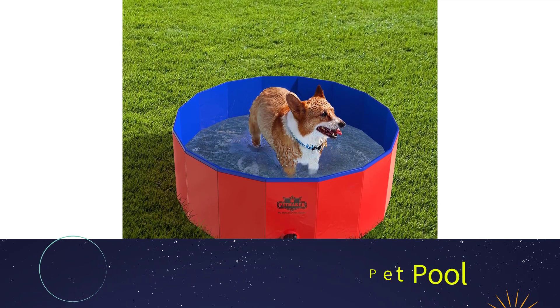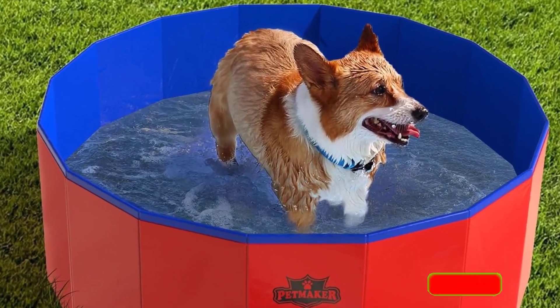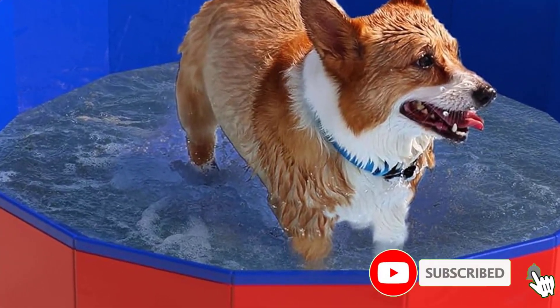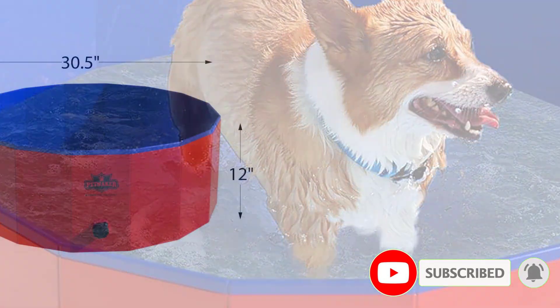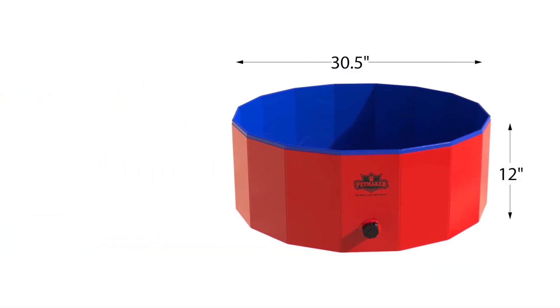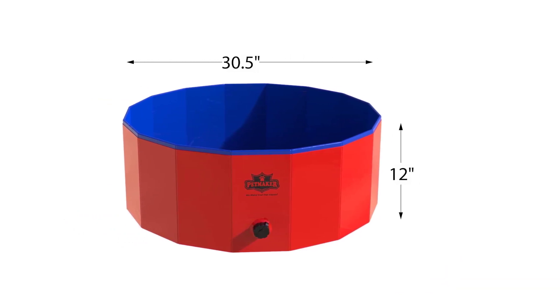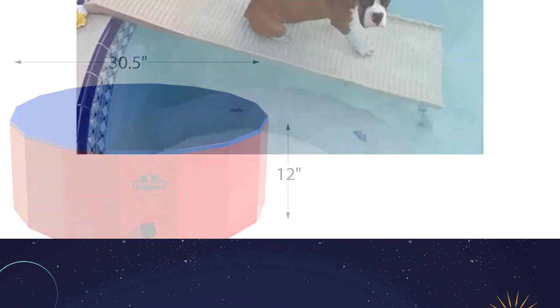Number three: the Pet Maker Foldable Pet Pool. The pool folds up quickly and comes with a carrying case for easy storage. The red and blue pool is so attractive you won't mind leaving it in your backyard between uses. It comes with a large-mouth drain with a twist cap for quick emptying, and can be cleaned with soapy water. The larger size is recommended for dogs up to 80 pounds.